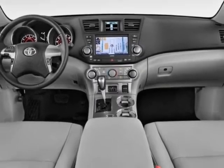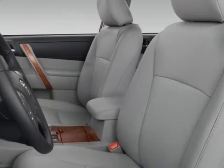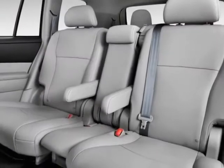Additional options also include 50 state emissions, cargo net, voice-activated touchscreen DVD navigation system, safe package, and a tow package.